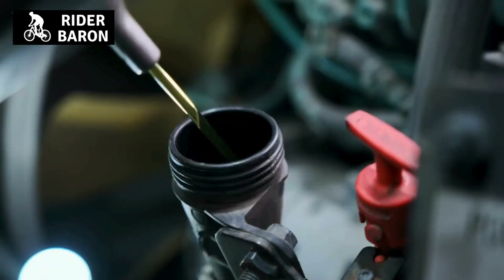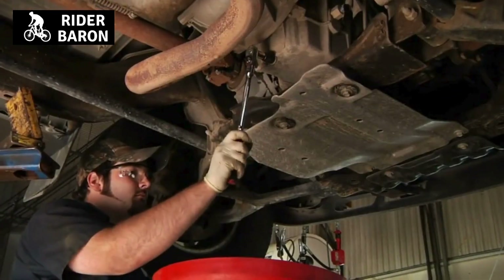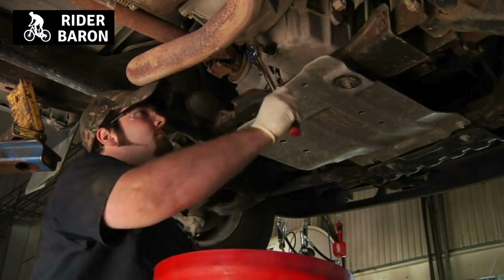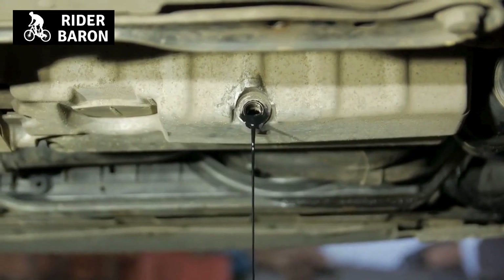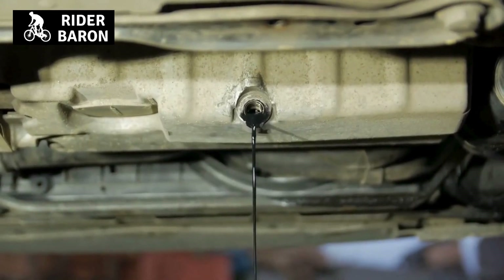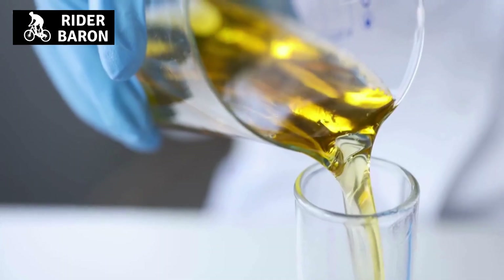If you notice any of these symptoms, it may be time to change the engine oil. Be sure to consult your owner's manual for specific instructions on how to do this. In conclusion, car engine oils can be used in scooters, although there are some manufacturers that do not recommend them. Check your scooter's owner's handbook to discover what kind of oil is suggested.